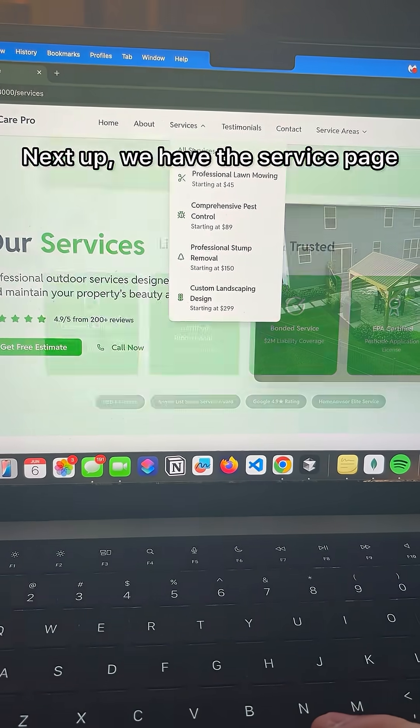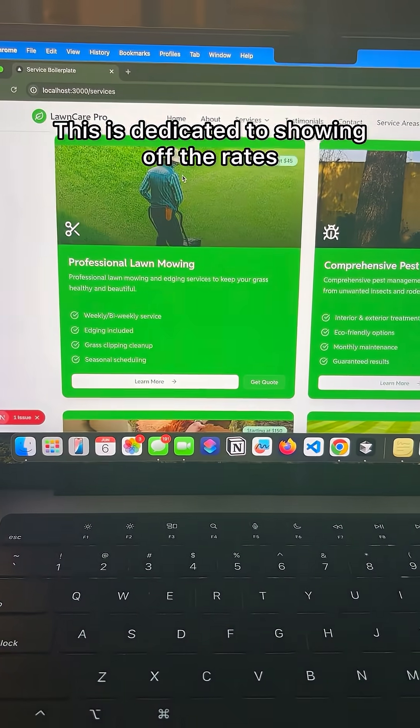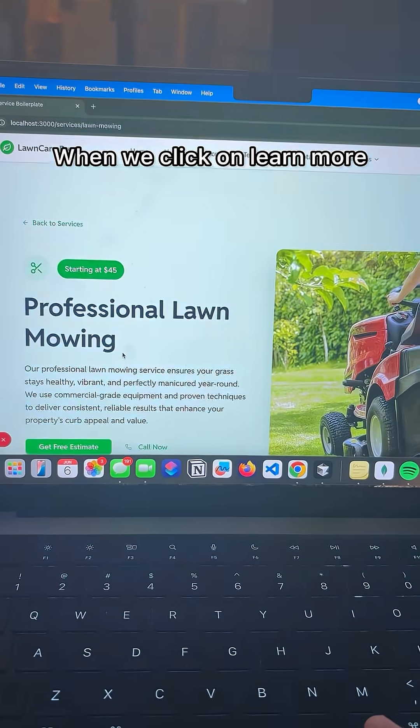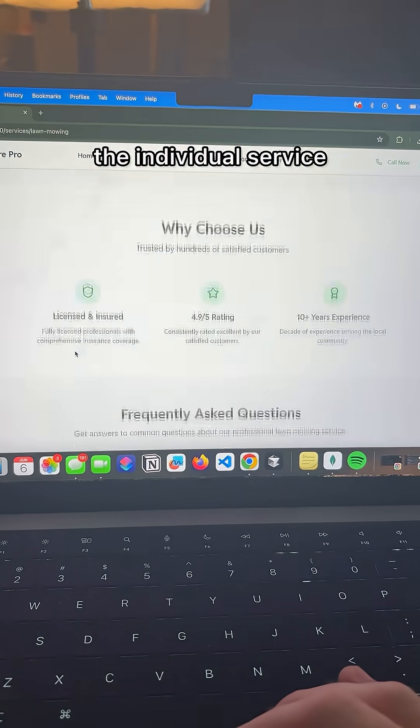Next up, we have the Service page. This is dedicated to showing off the rates as well as the different services they're able to provide. When we click on Learn More, we're able to get even more information about the individual service.